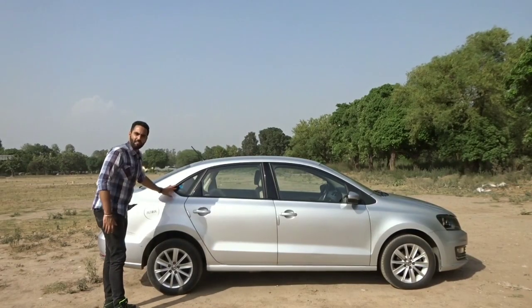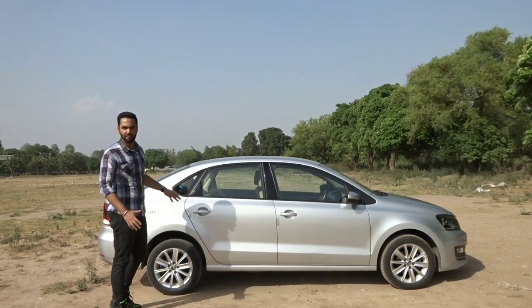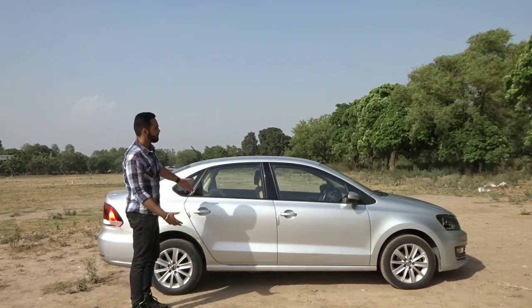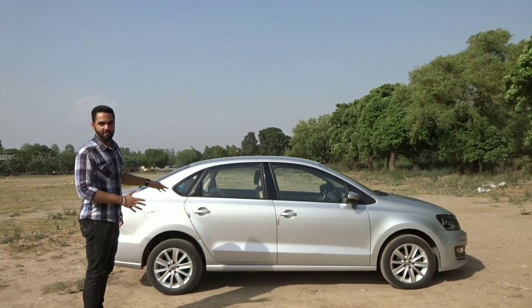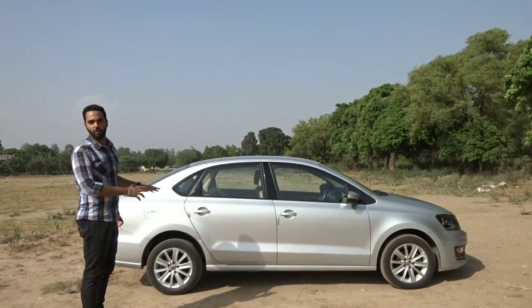Let's talk about the side profile. You won't get sharp cuts and creases like Hyundai or Honda City here. You get a simple shoulder line and a defined crease line lower down. Simple lines give quite an elegant look. It's not very showy, but the understated theme is typical to Volkswagen Group cars and it definitely shows.